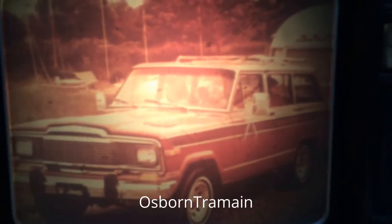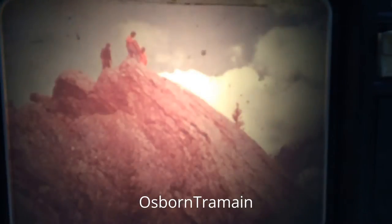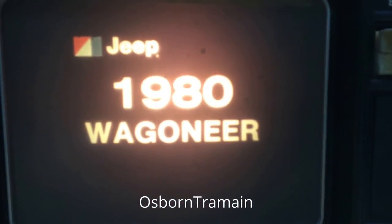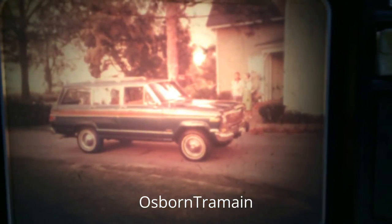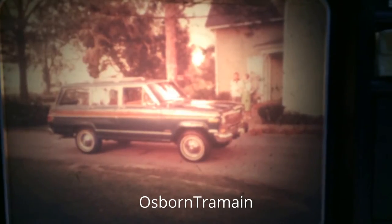For people on the moon, Wagoneer does it all, with comfort and convenience, the ultimate experience in four-wheel drive. Jeep Wagoneer, by anyone's standards, the ultimate four-wheel drive vehicle.